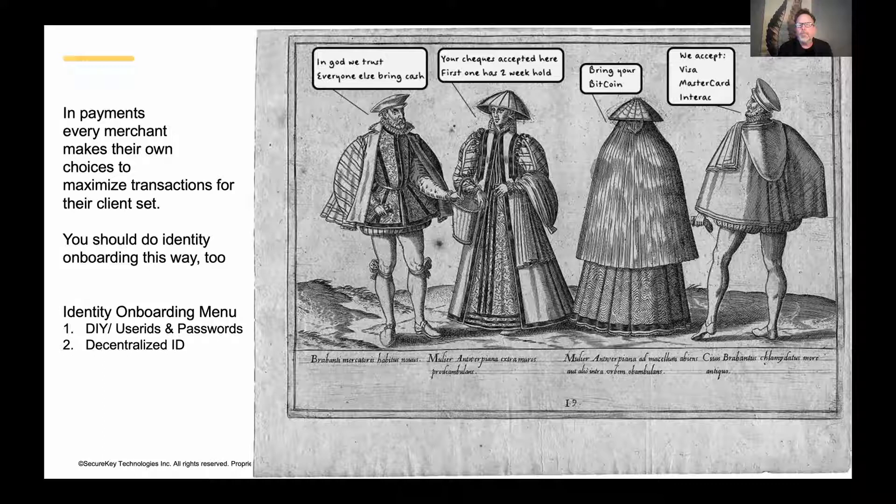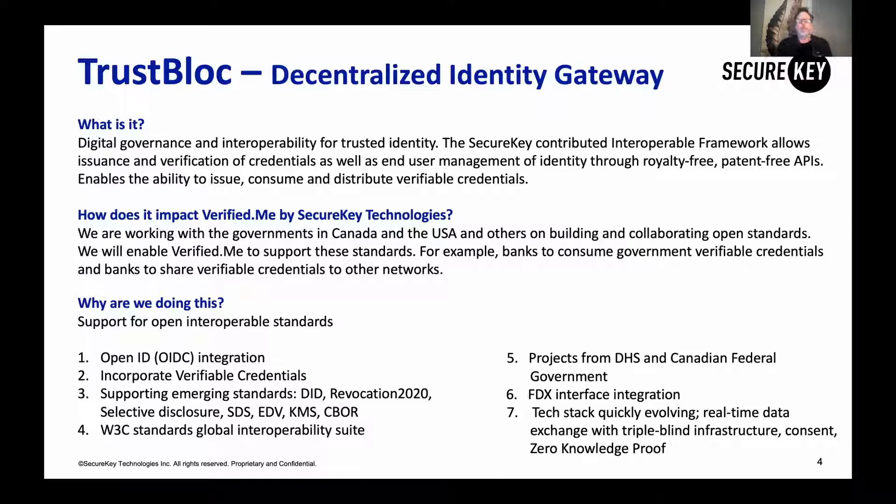There's going to be more than one network and more than one way for users to reach you. You've got to choose the ones that make most sense for your service, but I encourage you to think that you're going to have more than one, so you can have more choice and more user inclusion as you do your onboarding and registration.